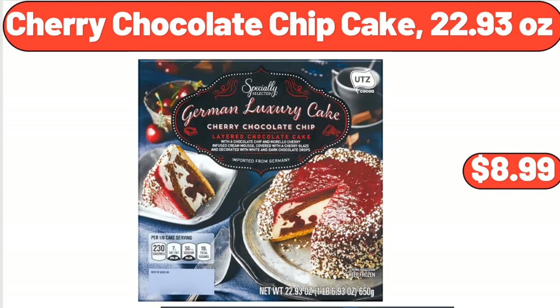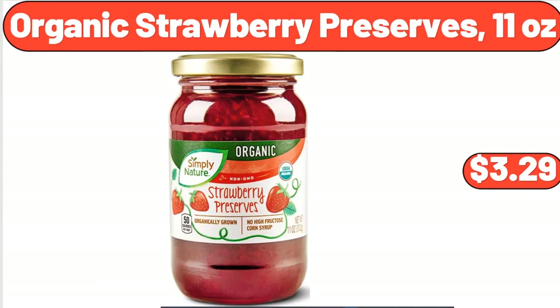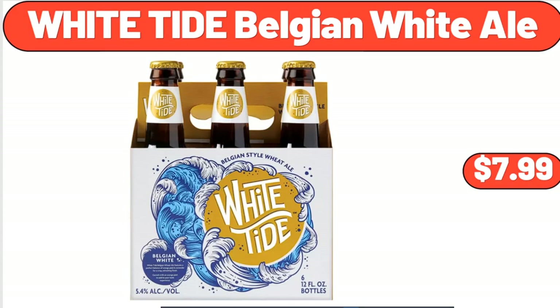Cherry Chocolate Chip Cake, 22.93 Ounces, $8.99. Vertical Garden 5-Tier Raised Garden Bed, $65.99. Organic Strawberry Preserves, 11 Ounces, $3.29. White Tide Belgian White Ale, $7.99.